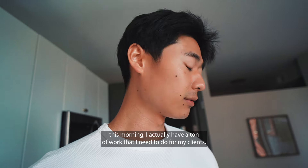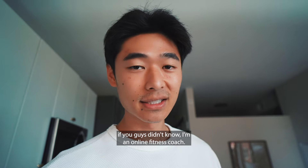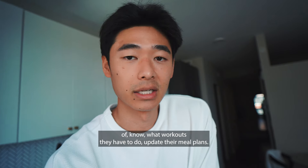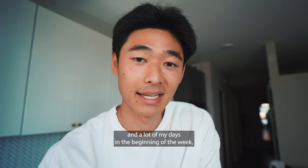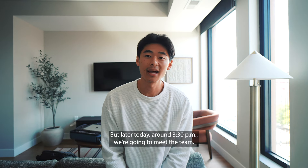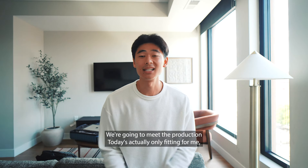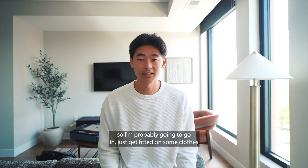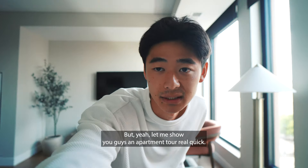This morning I actually have a ton of work to do for my clients. If you didn't know, I'm an online fitness coach, so every single week I update my clients on what workouts they have to do and update their meal plans — that takes up a lot of my time at the beginning of the week. But later today around 3:30 p.m. we're going to meet the team and the production. Today is only a fitting for me, so I'm going to go in and get fitted on clothes I'll wear tomorrow for the shoot. Let me show you guys an apartment tour real quick — right when you walk in you've got your bathroom and standing shower, a sliding door to the bedroom, and a whole living room to myself.